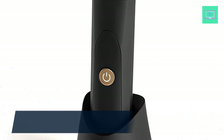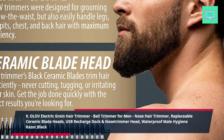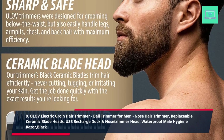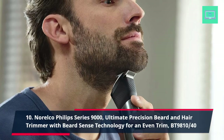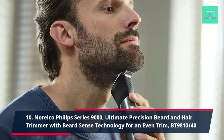9. Olaiv Electric Groin Hair Trimmer, ball trimmer for men, nose hair trimmer, replaceable ceramic blade heads, USB recharge dock and nose trimmer head, waterproof male hygiene razor, black. 10. Norelco Philips Series 9000 — Ultimate Precision Beard and Hair Trimmer with Beard Sense Technology for an even trim, BT9810-40.